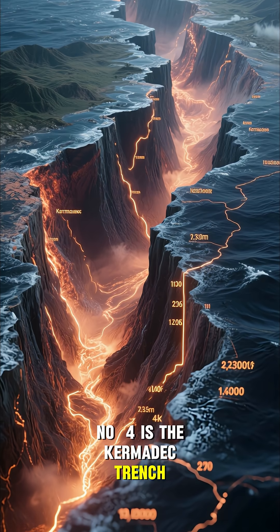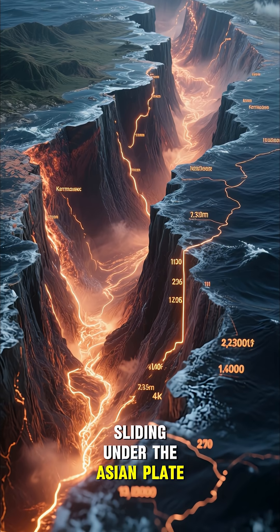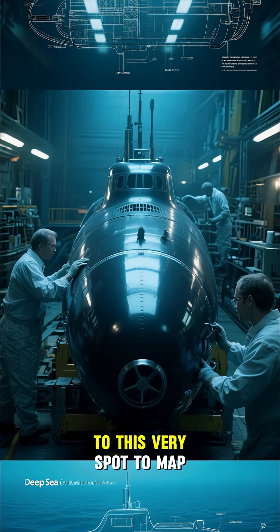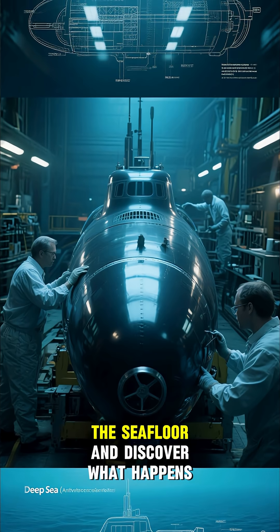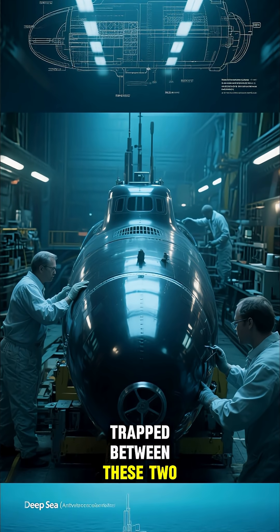Number four is the Kermadec Trench. This is where the Pacific Plate is sliding under the Asian Plate. We'll be sending a submarine called Limiting Factor down to this very spot to map the seafloor and discover what happens to the water that gets trapped between these two plates.